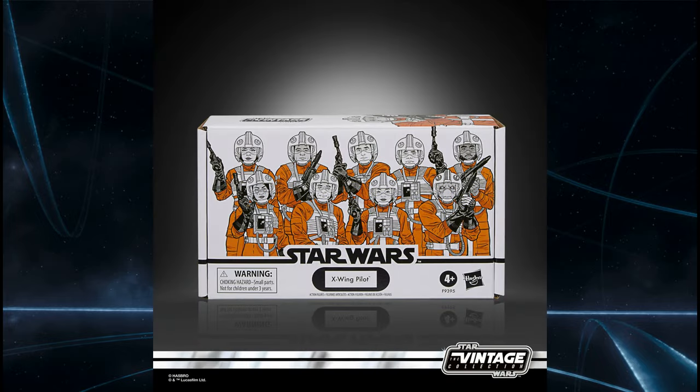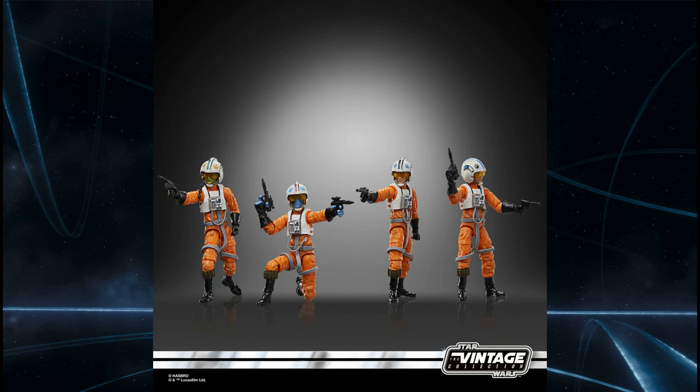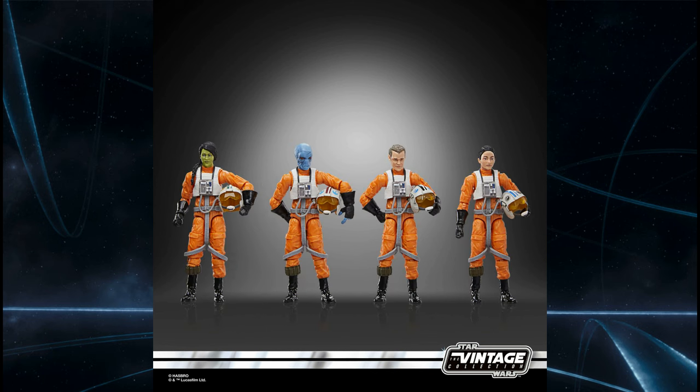Also revealed for the Vintage Collection is a new Hasbro Pulse 4-pack of Rebel Pilots, which looks absolutely fantastic. These 4-packs are starting to hit Australia through Zing Pop Culture and EB Games, so stay tuned if you're down here in Australia — we have previously missed out, but we're starting to get them now. This pack looks absolutely fantastic. I love the blue Juros alien there — it looks so good.